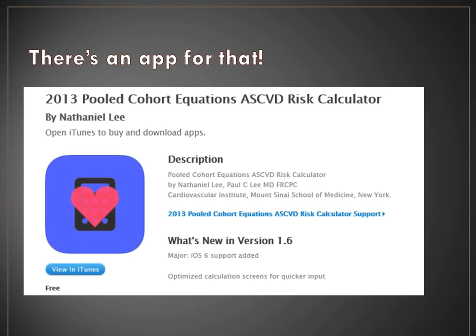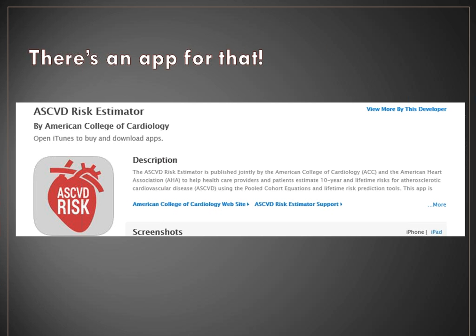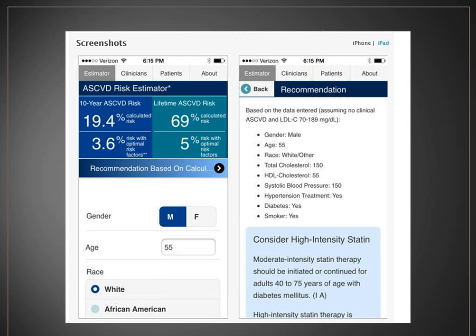There is an app for that. If you download the Excel sheet from the website, it's a little cumbersome to use. The ACC/AHA app is available for both Apple and Android, and as of the last time I checked it's still free. It provides a way to keep all of these things at your fingertips. Here is a screenshot showing what information you get from the app itself — it gives you your 10-year ASCVD risk, shown here at 19.4%, and the lifetime risk. The 10-year risk is what we use to determine if the patient meets criteria for therapy. This app also gives a nice review of recommendations and what to consider, including all of the little caveats.